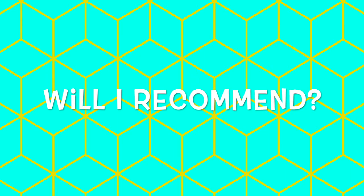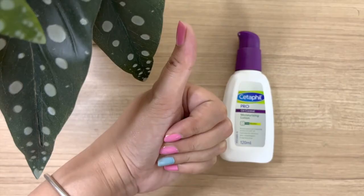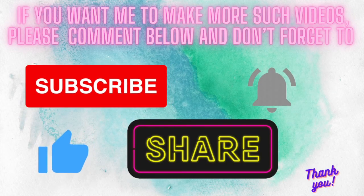Will I recommend this product? It is a thumbs up and I will order my next bottle as soon as the current one finishes. Thanks for watching. Please subscribe and hit the bell icon for future upload notifications.